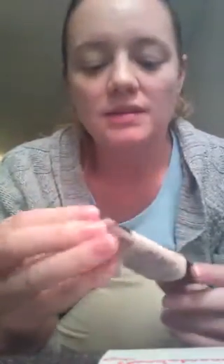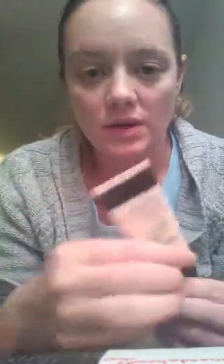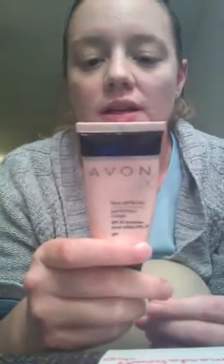The Avon Magix Face Perfector is basically a primer and it does have SPF 20 sunscreen in it. The cool thing about it is that it is colorless so anybody can use it — it doesn't matter what shade of skin tone you have.